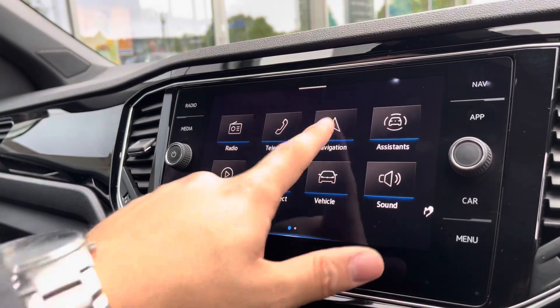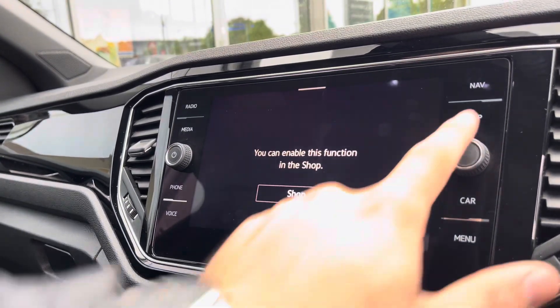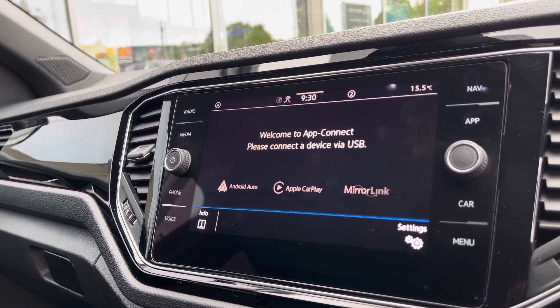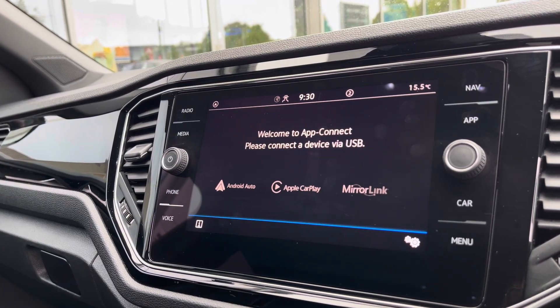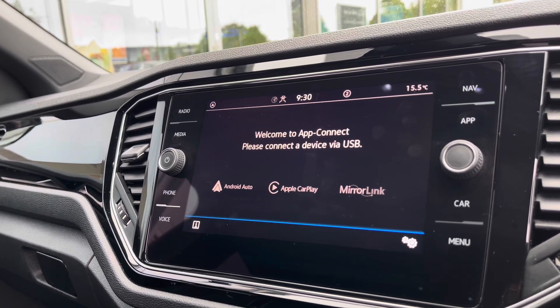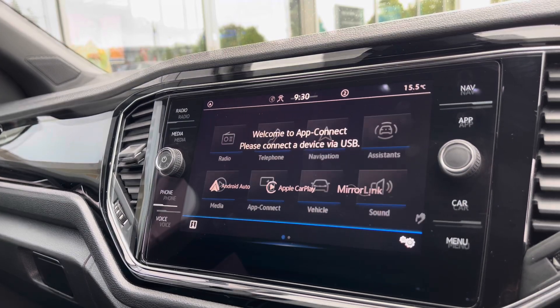The infotainment screen offers a wide array of different options. Going into navigation you're prompted to purchase at additional cost. However, if you go into App Connect you can access Android Auto, Apple CarPlay and mirror link, which will allow you to bypass this limitation by accessing features like Google Maps and Waze navigation from your phone directly through the car's infotainment screen in a safe manner.